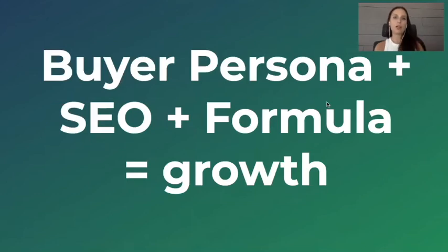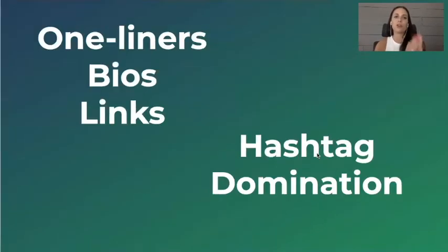A buyer persona exercise plus SEO plus the Choose Three Formula equals a recipe for growth. I know this to be true because I've applied it to many businesses, but more specifically I applied it to my own business, Digital Sargeant, which I only really started in June of 2019. Once COVID happened, I realized I needed to really implement a strategy on my complete personal brand — and that's really how I got to where I am today. It didn't happen overnight, but it happened with a really smart strategy.